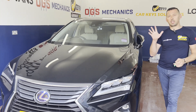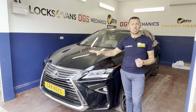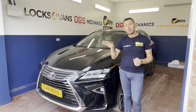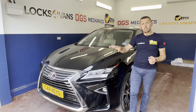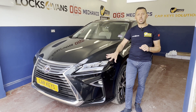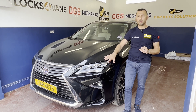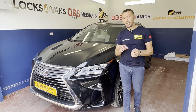Hello from CarKey Solutions and OGS Mechanics Workshop, where today we've got the Lexus RX. We want to show a big problem with those cars on the security — the RX series, which is on a similar platform with the RAV4. Those cars are getting stolen at an incredible rate, all because the immobilizer system gets accessed.